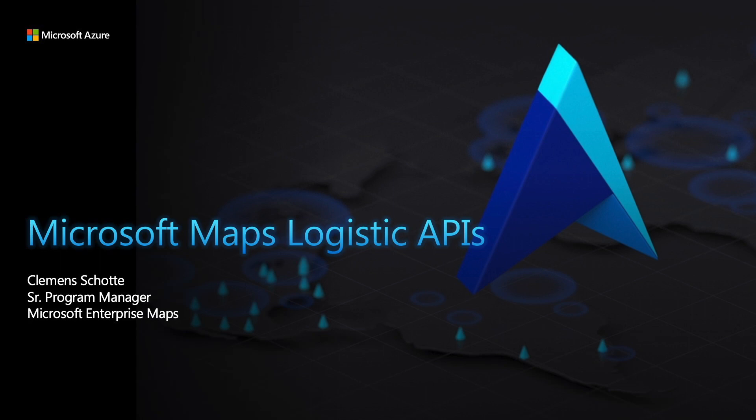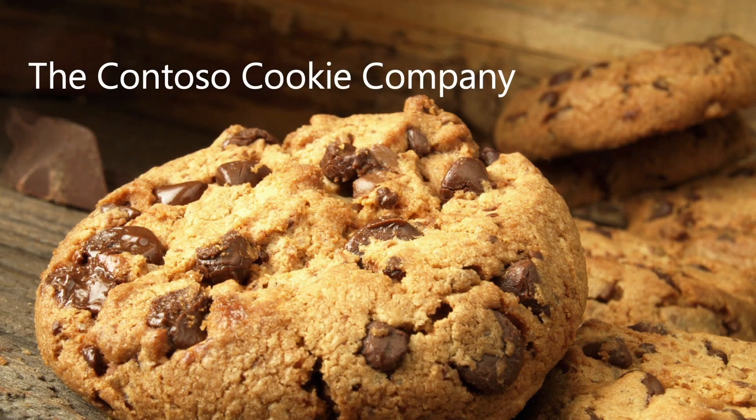This specific session is about Microsoft Maps and specifically the logistics APIs. But actually I want to talk about cookies — I bring all kinds of chocolate cookies with me, so if you have a good question I'll give you one cookie.